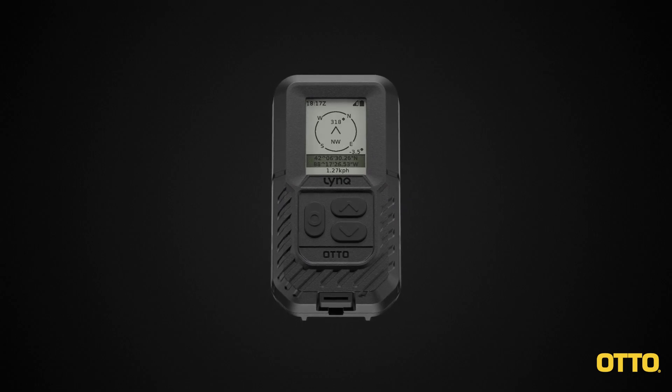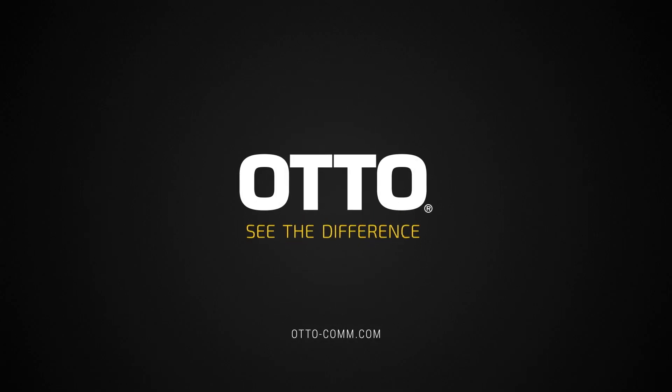Ensure mission success with Auto. LinkPro from Auto — you will see the difference.